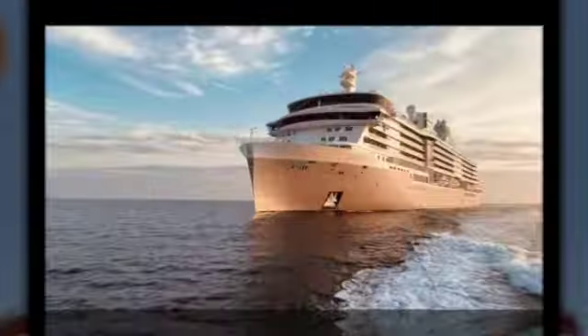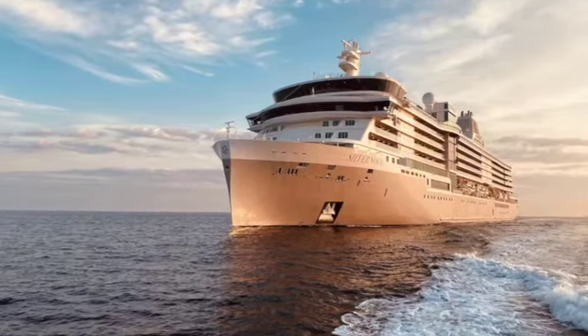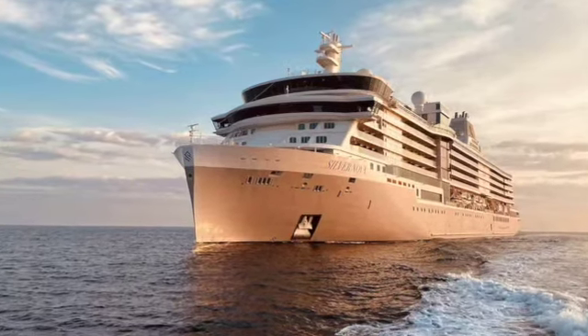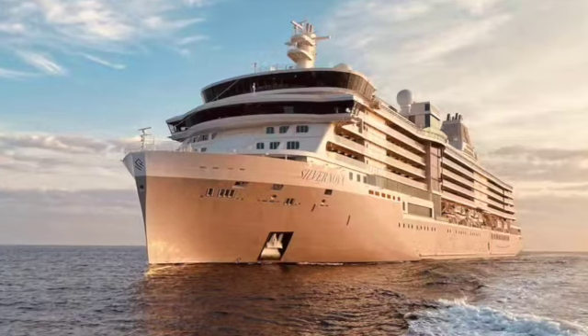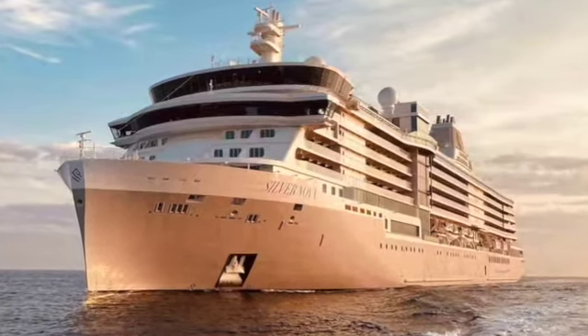The cruise line Silversea has been evolving its brand of whispered Italian luxury for years. Its ships have long been well known for their understated elegance, their fine dining, and their great service with a crew that doesn't know the word no.